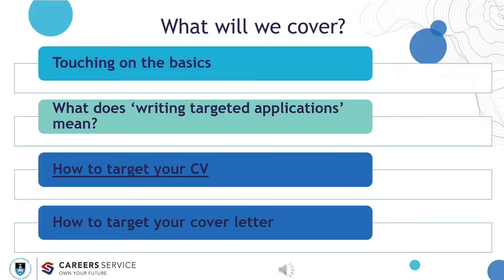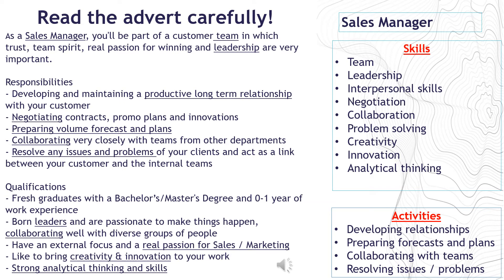Let's focus on how to target your CV. In order to illustrate this, we have used an advert that is intentionally a non-discipline specific role. Once you understand how to target this application, you can do it for any application — including postgraduate studies, bursaries, or a discipline-specific job. Let's take time to read the details.